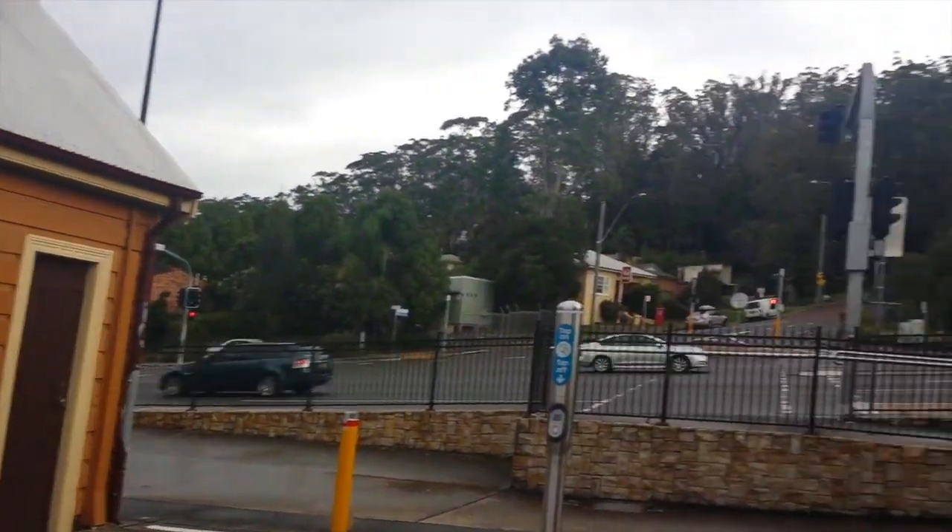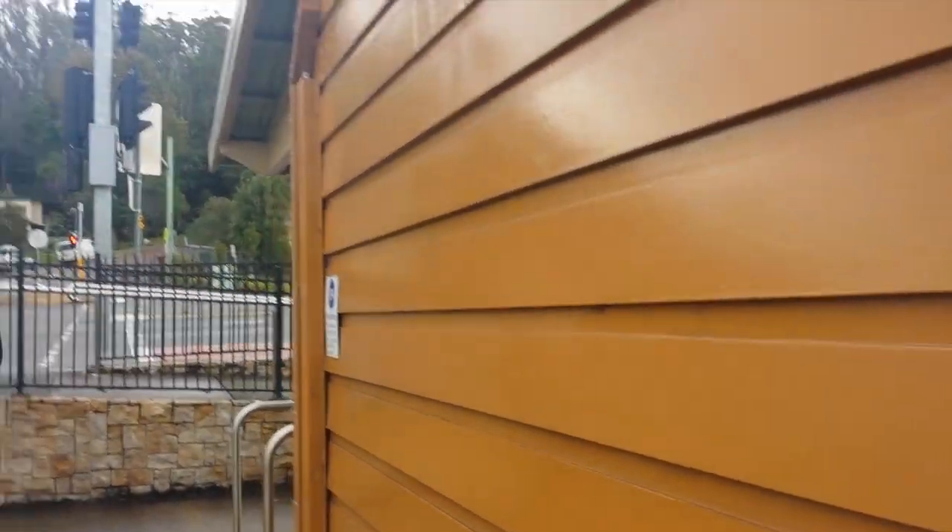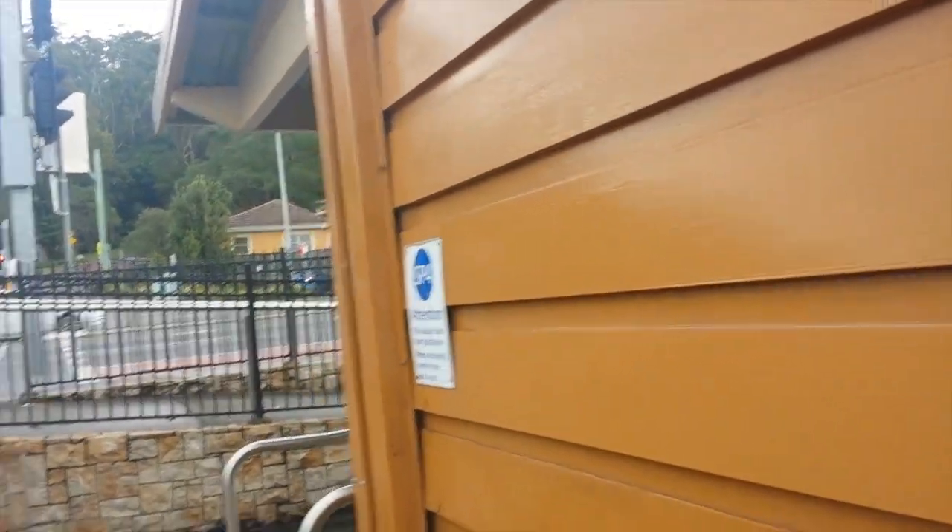There are no lifts, and that means part of this station is not really accessible by wheelchairs. If you want to come here and you're in a wheelchair, you can only head north. That's pretty much it.